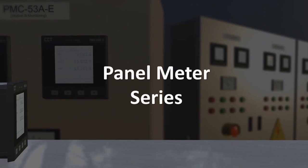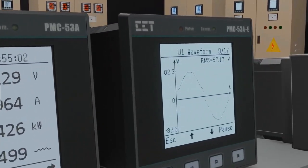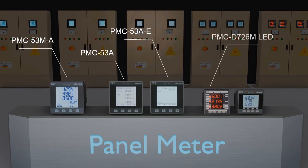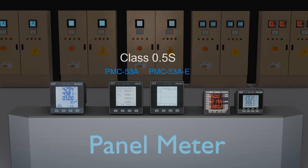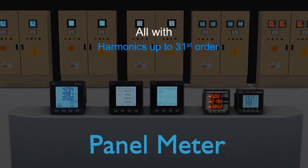CET's panel meter series offers multiple meter options in different DIN sizes and features. The PMC-53M-A, PMC-53A, and PMC-53A-E are in class 0.5S accuracy standard, and the PMC-D726M LED and LCD versions are in class 1 accuracy standard. All feature harmonic measurement up to the 31st order and display with backlight.